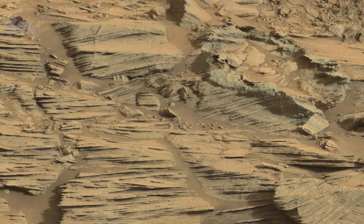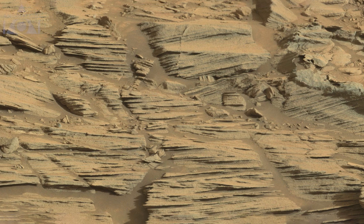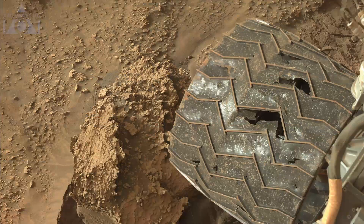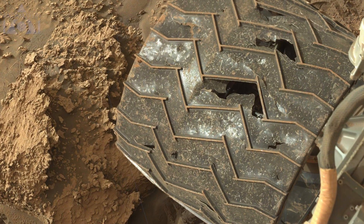Many lines here of slate-type rocks — this makes me think of another cake, a layer cake. And we can see how ten years on Mars has damaged the wheels of the rover. Rolling all over these sharp rocks has taken its toll.